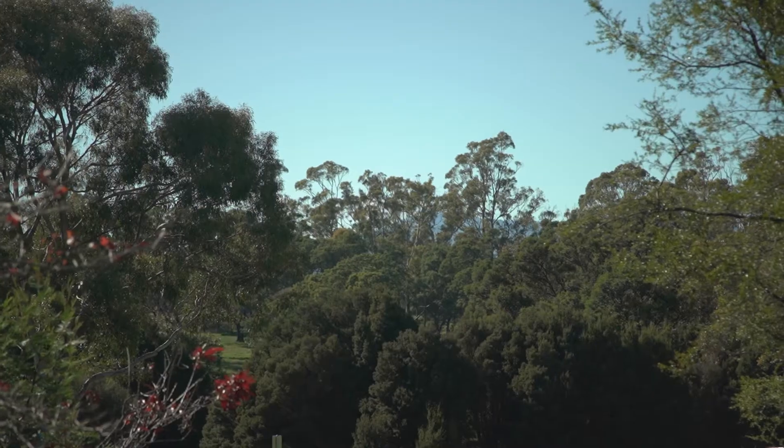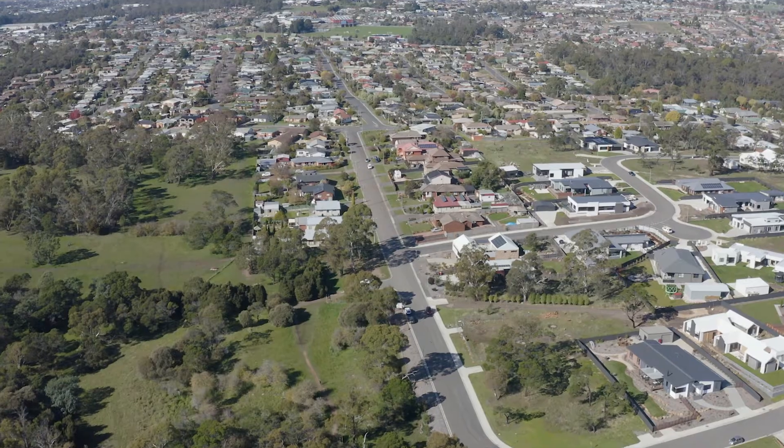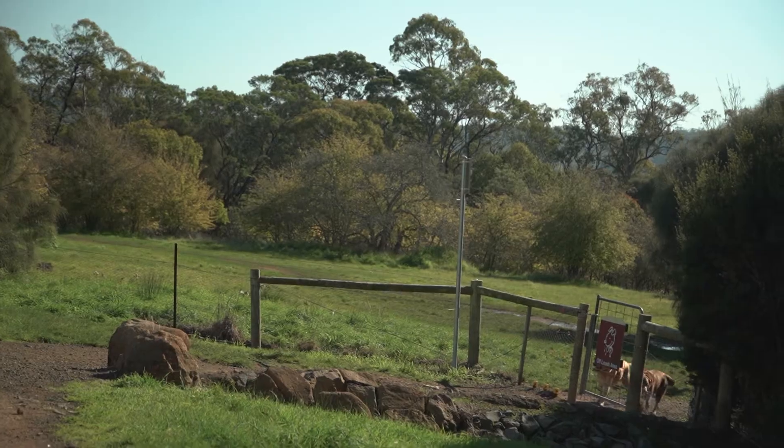An easy gradient overlooking reserve, dog park and trails that lead into the Cataract Gorge — not only do you have a spacious block, but directly opposite, you have a lifestyle to match.